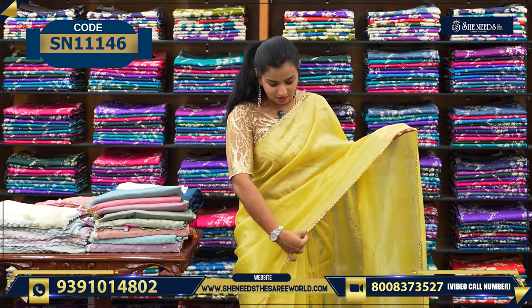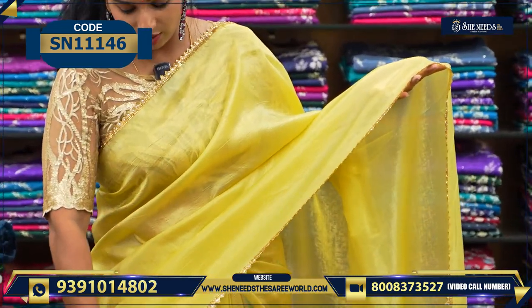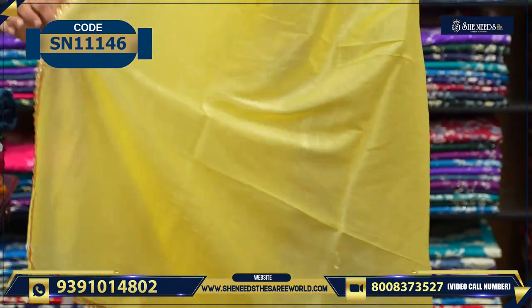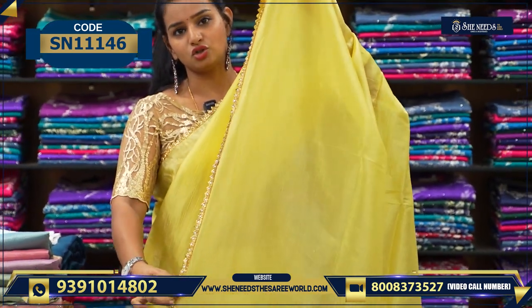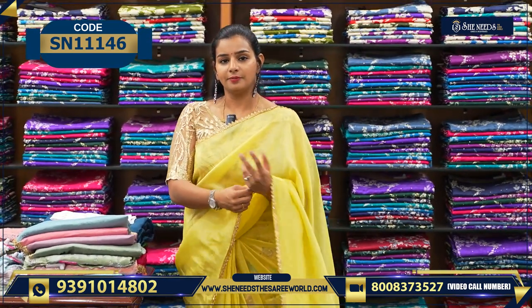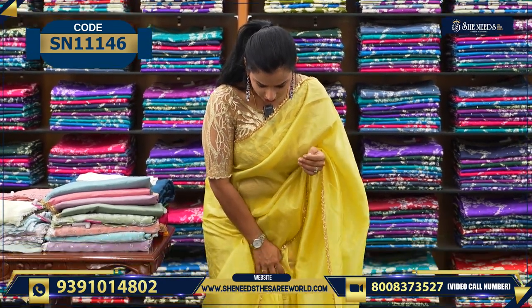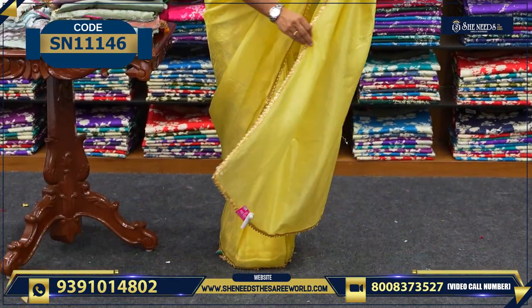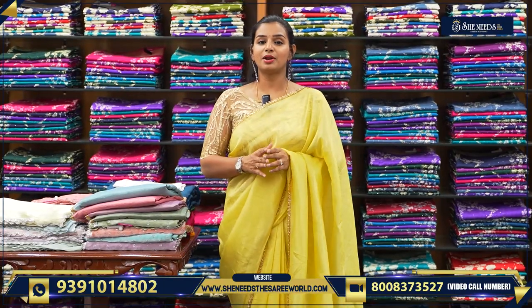I wanted to show you something in the golden look. You'll have a golden lace, and there's also a separate lace — a simple lace. The pallu looks beautiful. The lace continues overall across the entire sari. The price of this sari is ₹1050 — only one thousand and fifty rupees.